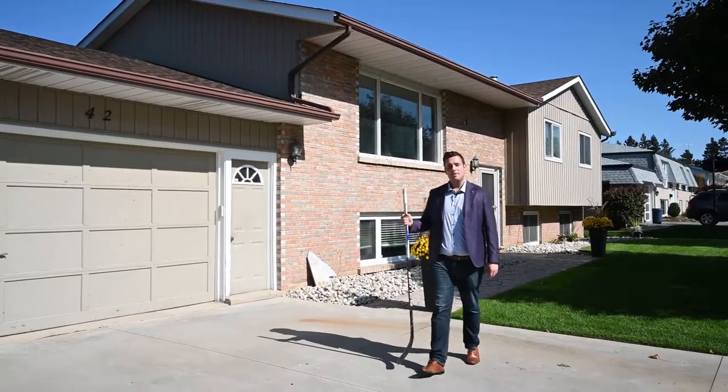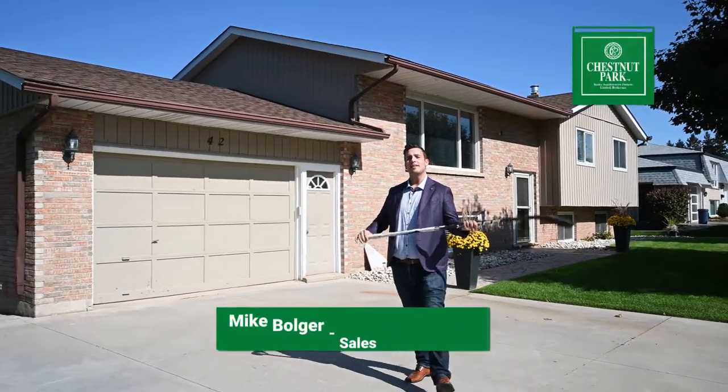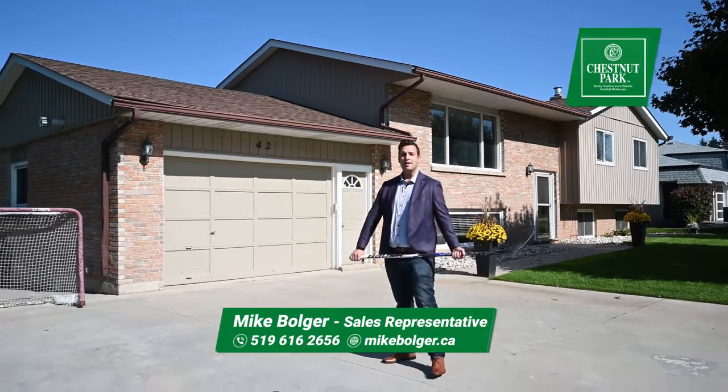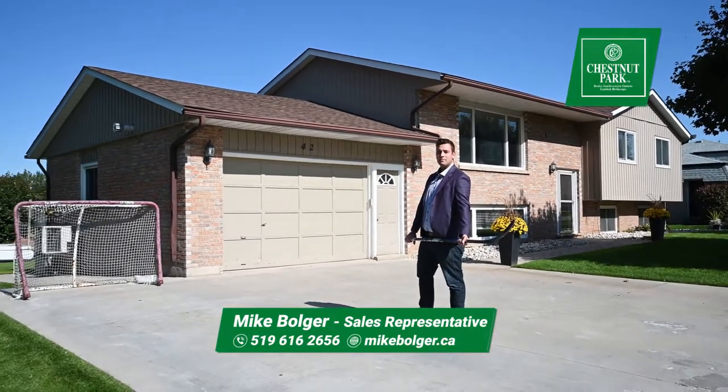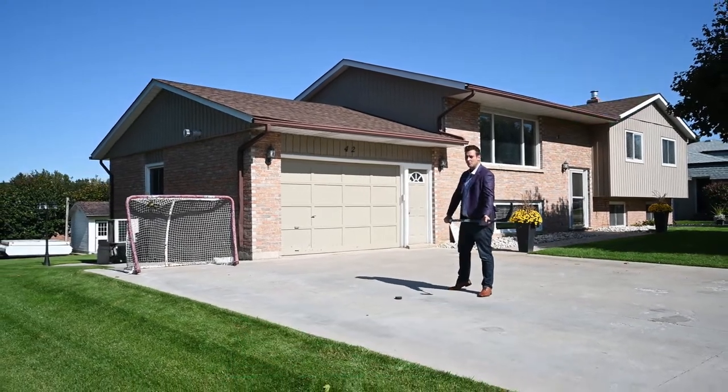Thanks so much for joining me folks. I hope you enjoyed this amazing house in the heart of St. Clemons. Take care. I'm going to enjoy this property while I still can. Click or call anytime at mikebolger.ca or 519-616-2656. Take care folks.